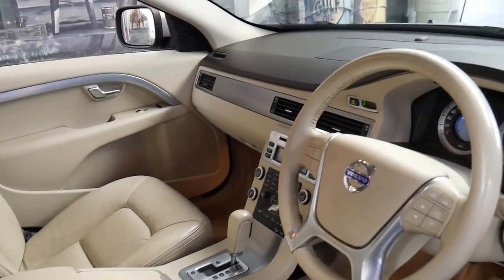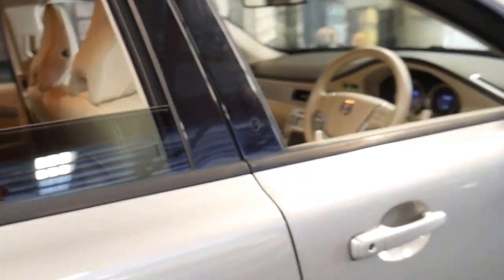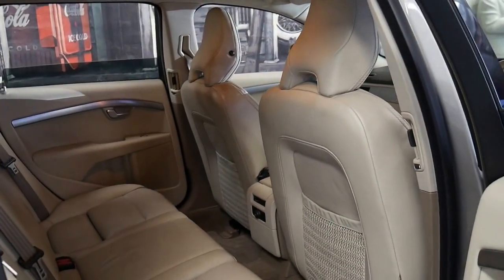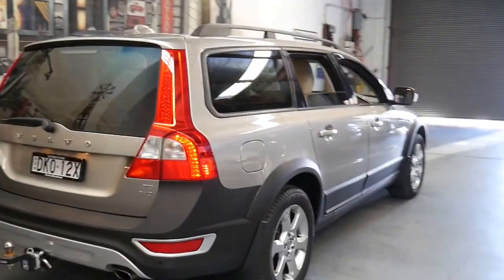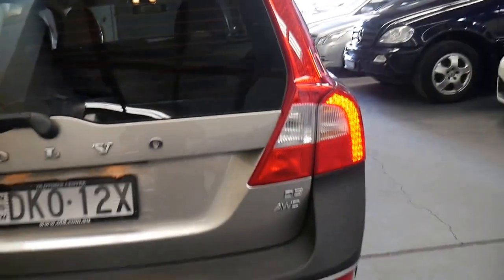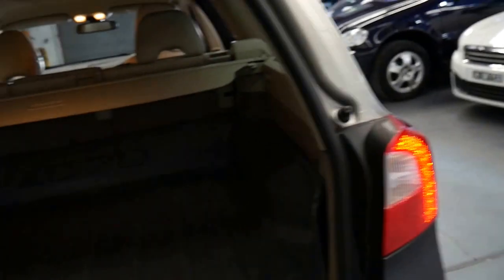The cream interior is beautiful and it does have Bluetooth, which was an option. It also has a memory electric driver's seat and a tow bar. These Volvo diesel wagons are very good property and this car has been particularly well looked after — it even has tinted windows. Every service except for just one has been done at a Volvo dealership, with the last service completed a few thousand kilometres ago in February 2017.